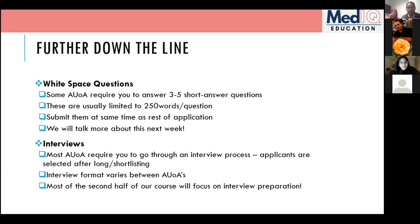After white space questions comes the interview stage — nothing to be immediately worried about, but worth knowing: almost all deaneries will have an interview process. The format differs between deaneries. The second half of our course, starting in about a month, will be entirely interview-focused. Generally, interviews cover a personal aspect, critical appraisal of a research paper, ethics, and clinical scenarios — different deaneries weight these differently.